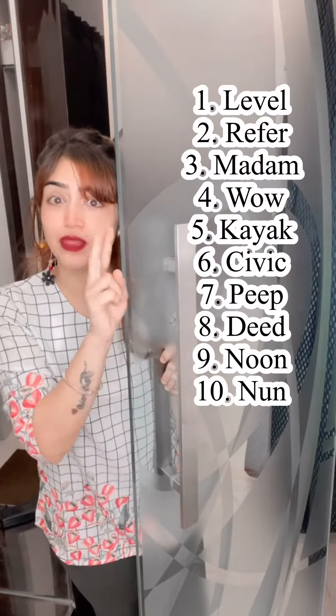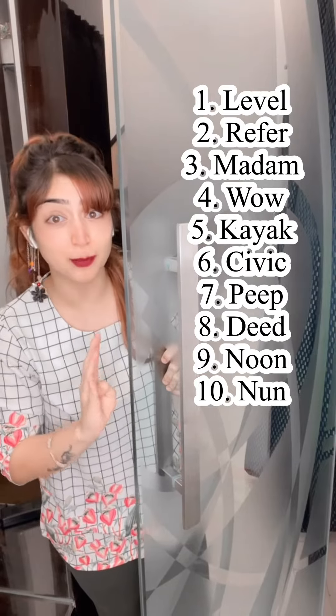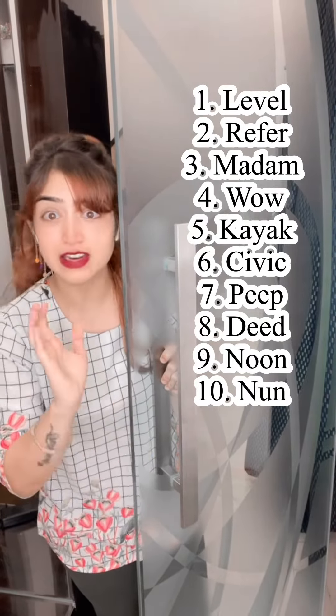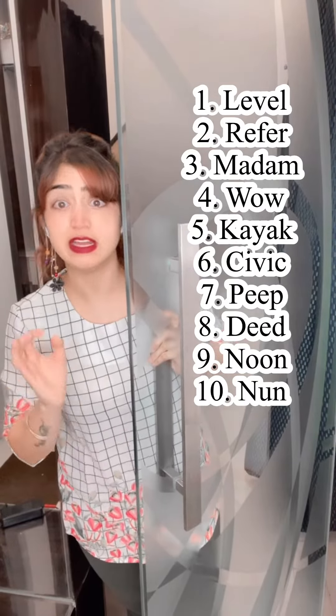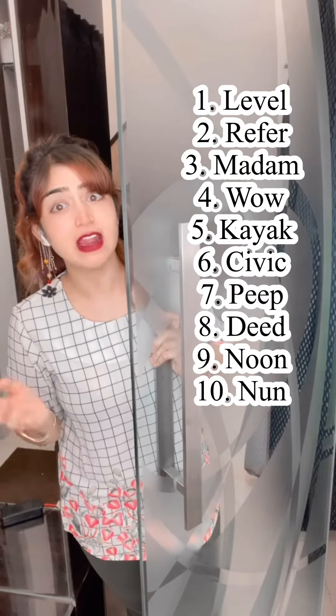Number one: little. Number two: refer. Number three: madam. Number four: wow. Number five: kayak. Number six: civic. Number seven: peak. Number eight: deed. Number nine: noon. Number ten: none.